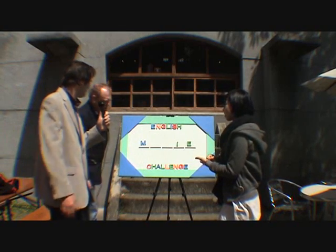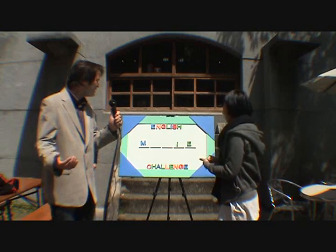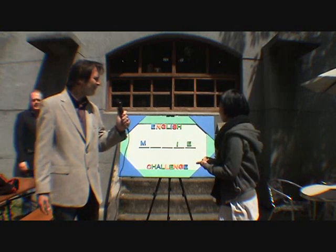R. R. OK, is there an R? Sorry, there's no R. OK, just think about this, you still have plenty of time. You have one minute left.